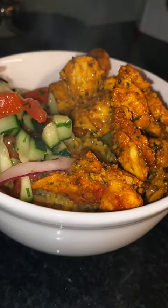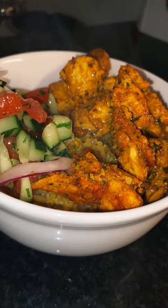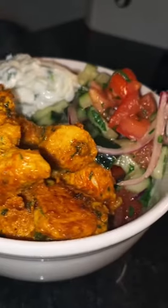Now I'm going to start building my bowl. I add in my rice, the chicken, the cucumber salad, and then some tzatziki that I made earlier. And that's it!